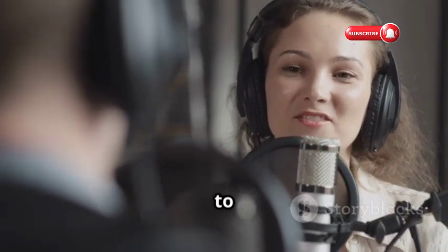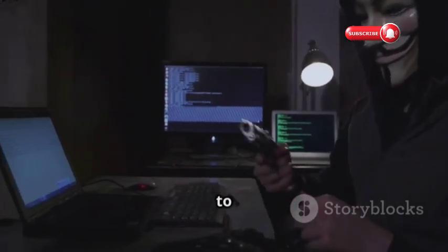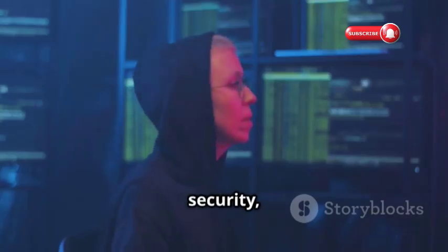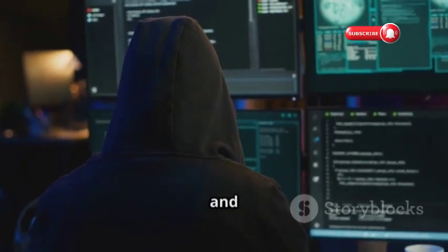Hack This — your gateway to ethical hacking. Hack This is packed with hacking challenges to test your skills. Whether you're into web security, cryptography, or forensics, you'll find something to challenge and teach you.